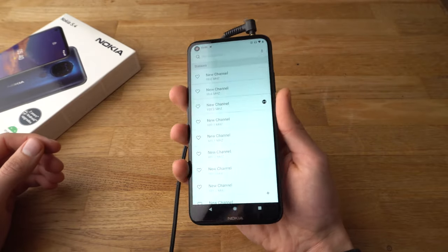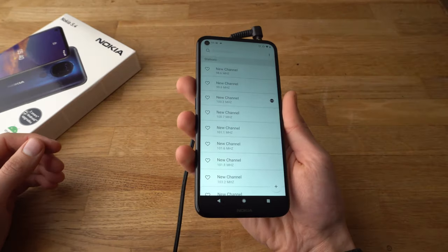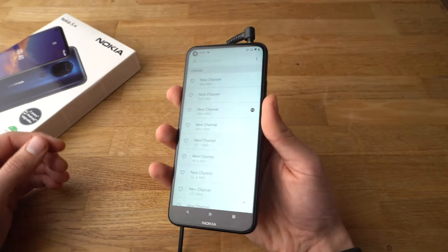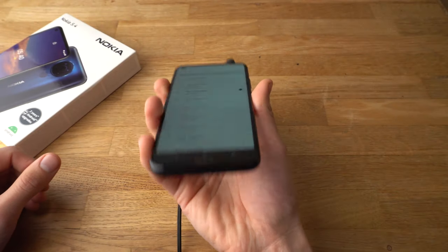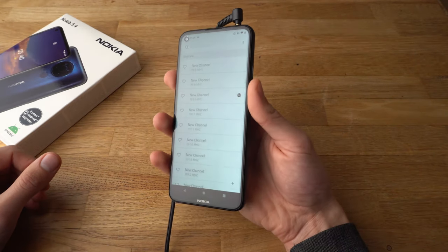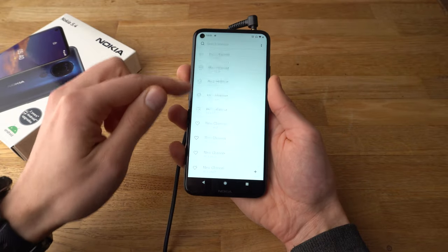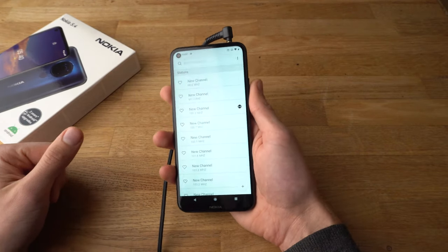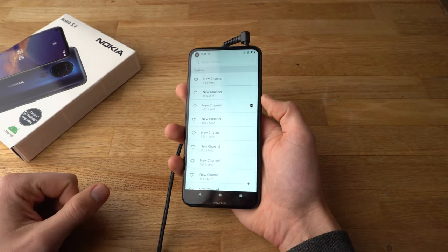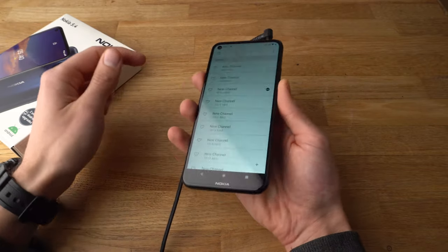This is the sound from the FM radio. These guys have had a tough couple of days, and it's got to be immensely frustrating for them. You can see it's very clear and very loud. It's able to actually find about 30 stations, so the reception of the radio is very good.